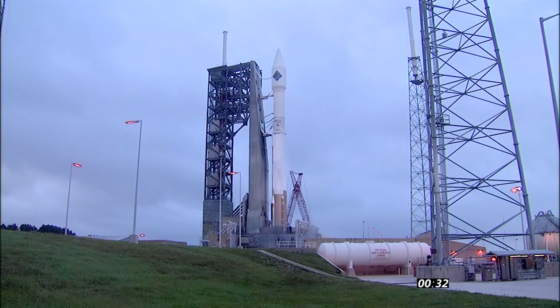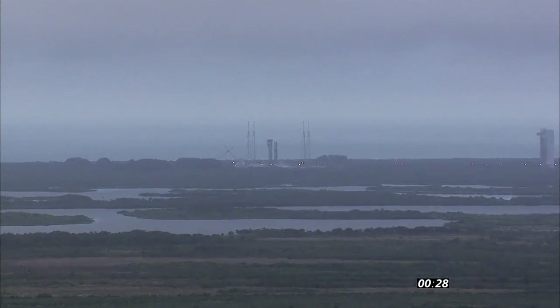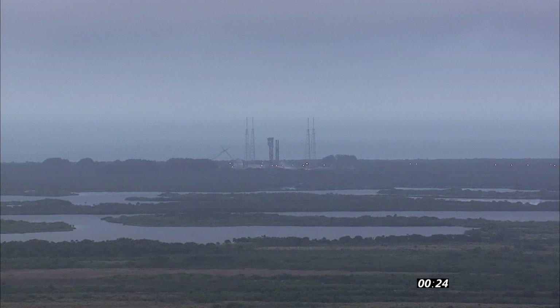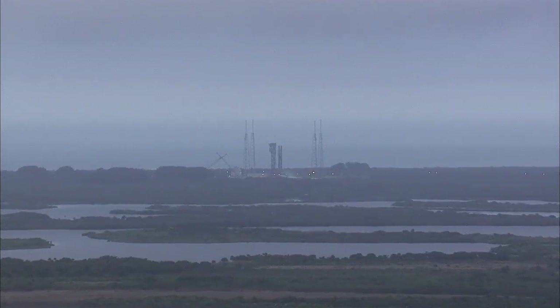Atlas tank stable at step 3. T-minus 30 seconds and counting. Status check: Go Atlas. Go Centaur. Go OA-4.